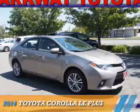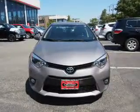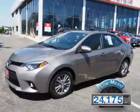Presenting the 2014 Toyota Corolla. It's powered by a 1.8 liter 4 cylinder engine and an automatic transmission. With fewer than 25,000 miles, this vehicle has a long road ahead.